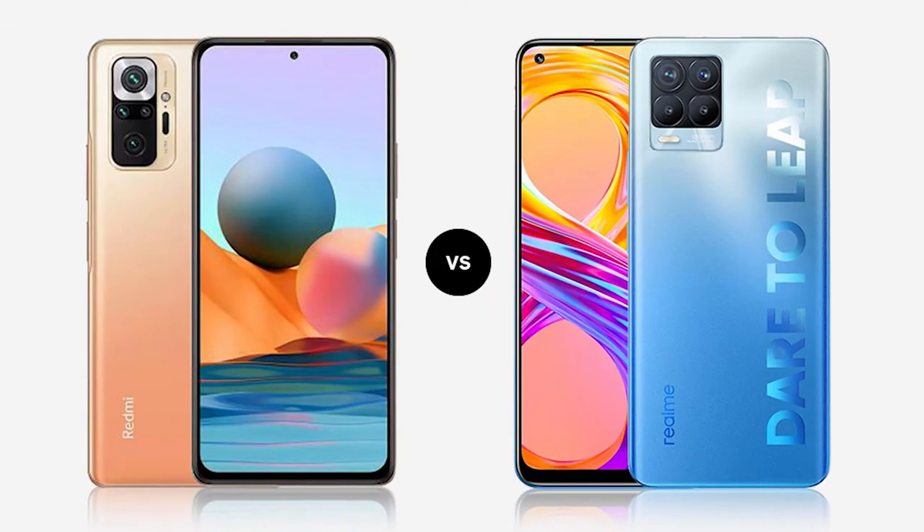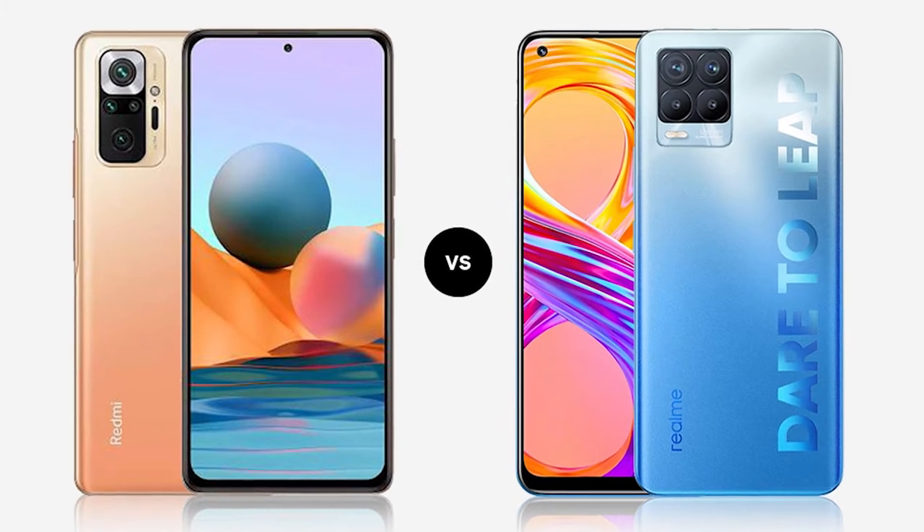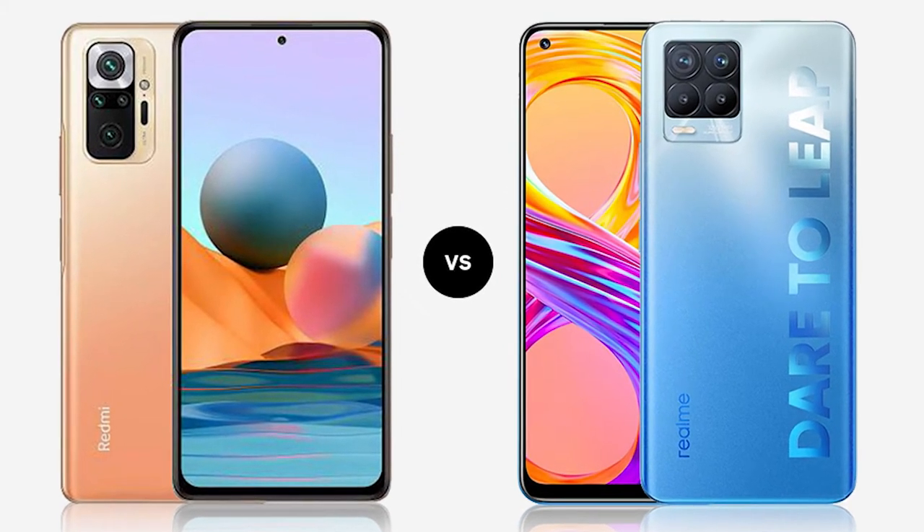Welcome. In this video, we will compare the Redmi Note 10 Pro and Realme 8 Pro. What phone do you choose? Let's compare the Redmi Note 10 Pro Max.